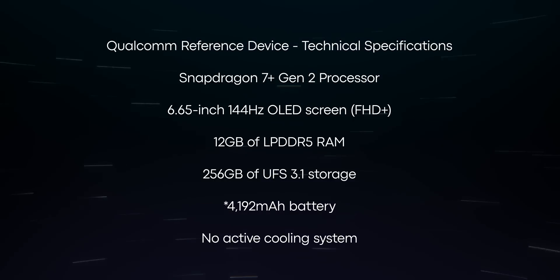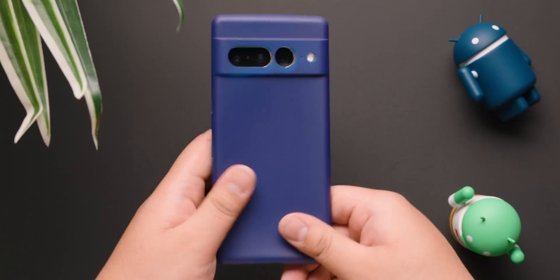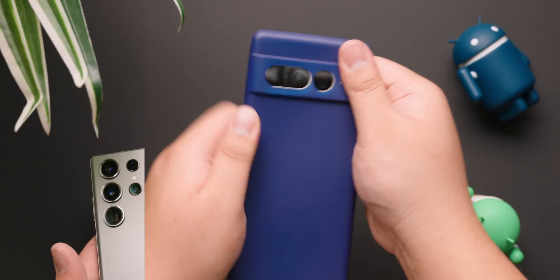The reference device also has 256 gigabytes of storage and a 4,912 mAh battery. The phone does not have an active cooling system such as a fan. While you can't buy Qualcomm's reference devices, there are plenty of other smartphones out there you can buy.